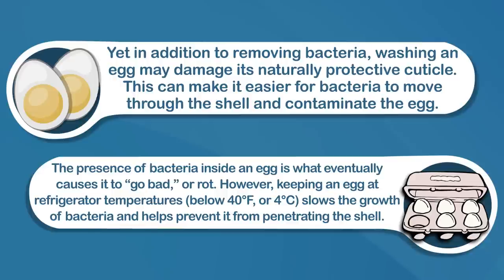However, keeping an egg at refrigerated temperature — that's below 40 degrees Fahrenheit or 4 degrees Celsius — slows the growth of bacteria and helps prevent it from penetrating the shell. In fact, refrigeration is so effective at controlling the growth of bacteria that, in combination with the shell and enzymes, refrigerated eggs very rarely go bad if they've been handled and stored correctly.